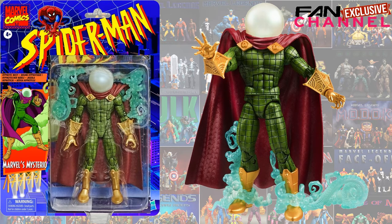Here is the new Fan Channel exclusive vintage card back Mysterio repaint that we're getting. In my opinion this looks so much more classic, so much more perfect than the original Mysterio that we got last year. I'm very excited about this figure.